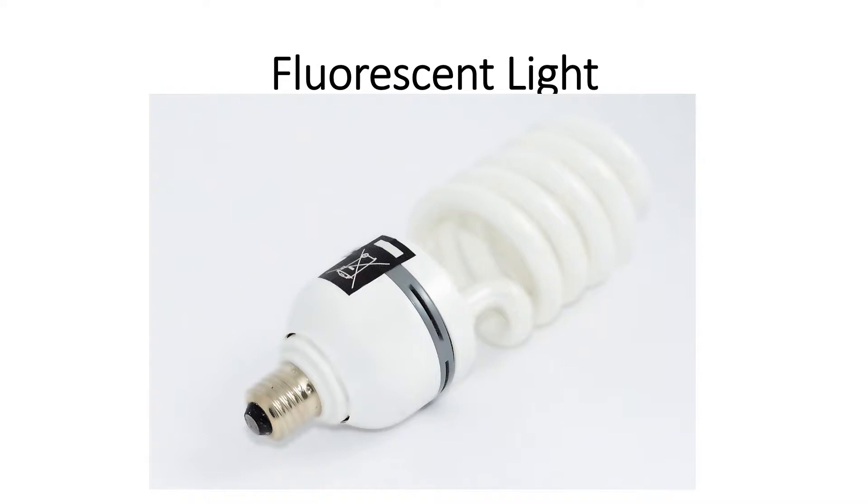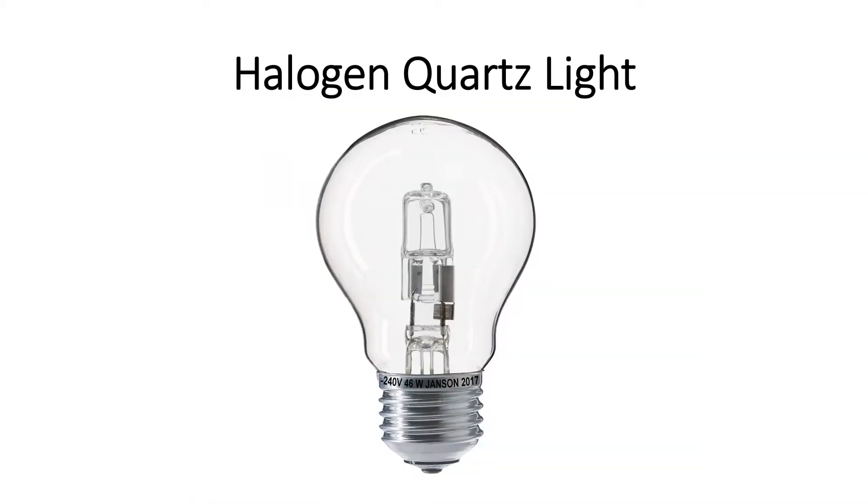And speaking of halogen lights, this is the second type: the halogen quartz light. The advantages are that they are very affordable and their bulbs also last for a long time. Most of all, halogen lights are very bright, so you can have a bright light on your set for video or photography, which is fantastic.